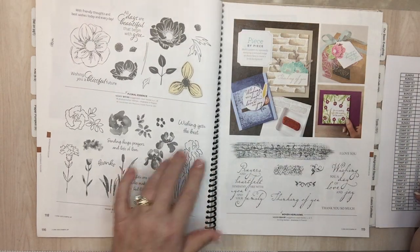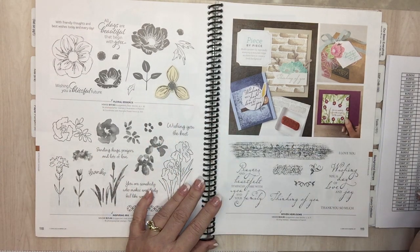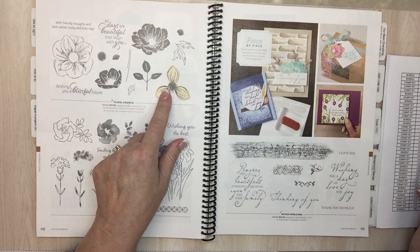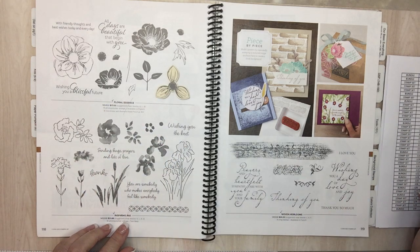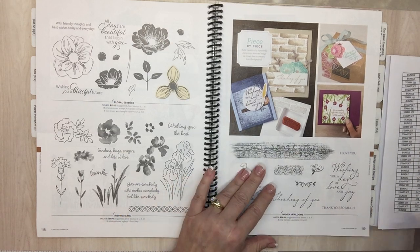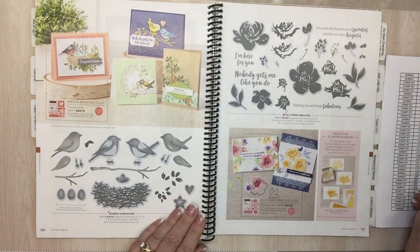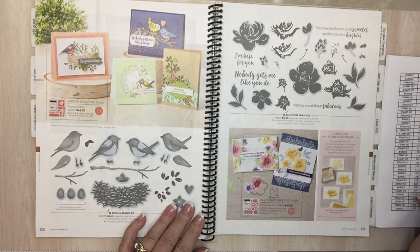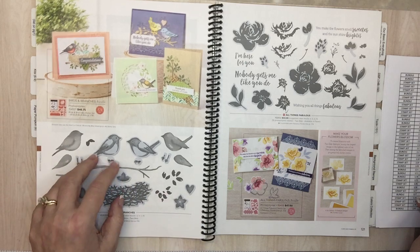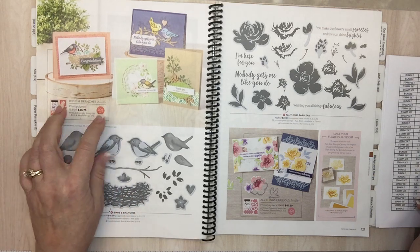Page 118: Floral Essence — this had a punch that went with it. Inspiring Iris on page 118. Page 119: Woven Heirlooms. Page 120: Birds and Branches — just the bundle is going away. The stamp set must be staying because just the bundle is going. If you like it and want it, get it now and get the 10% off.